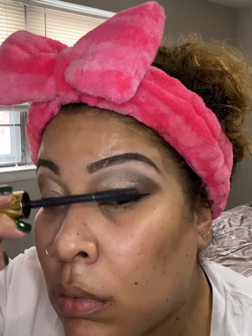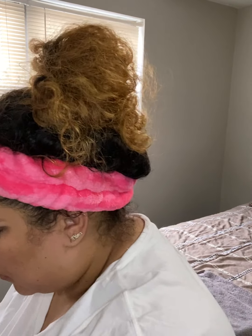Next I'm going in with my Maracuja mascara from Tarte — it's the bee's knees for me. Putting mascara on my bottom lashes because they are puny and need the lift that mascara gives them.